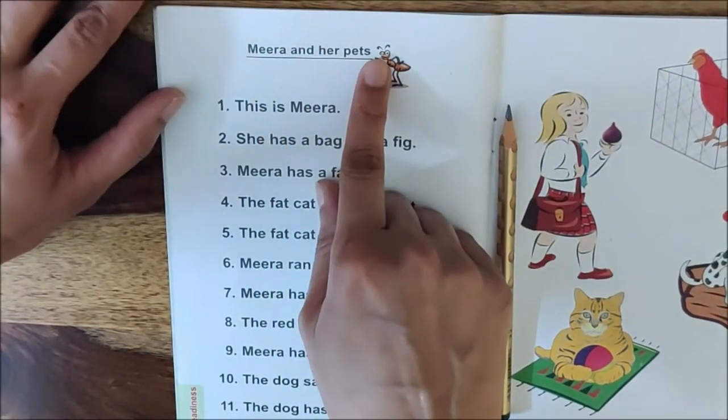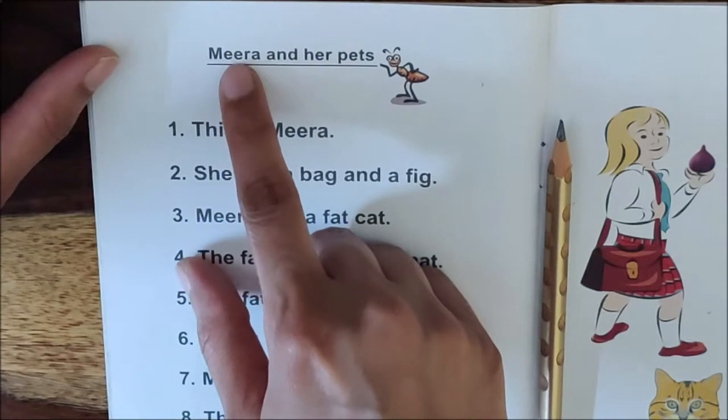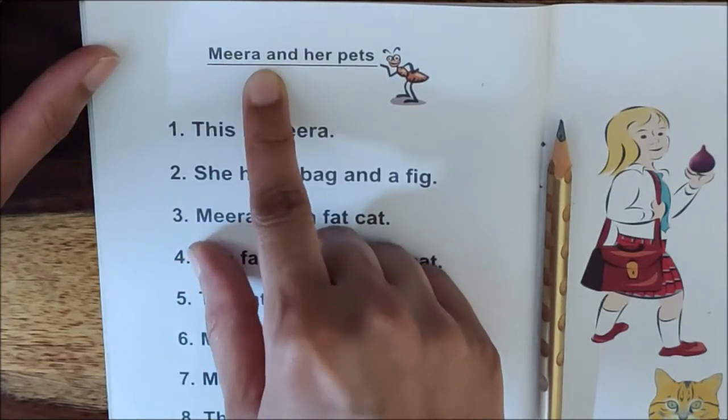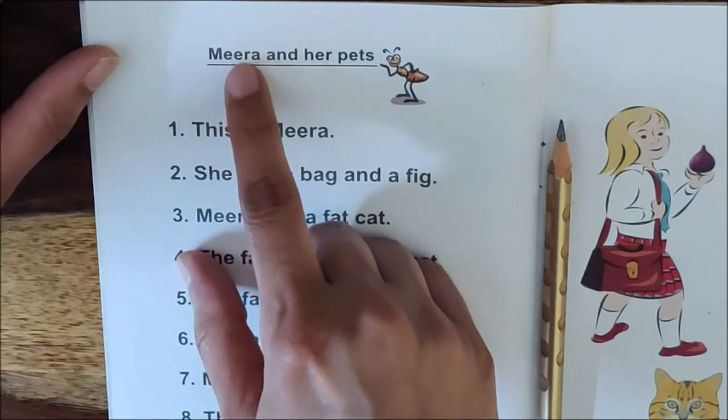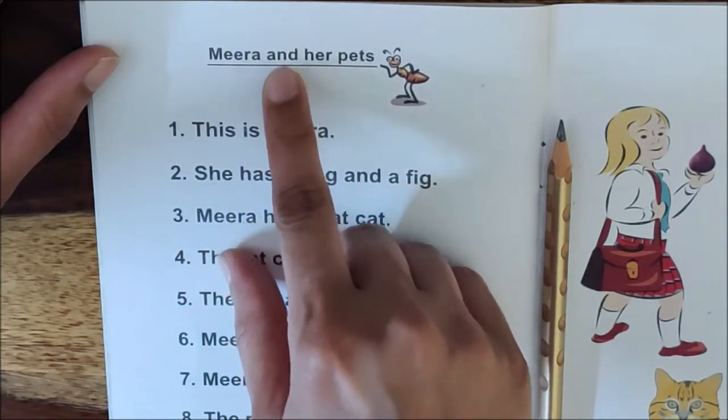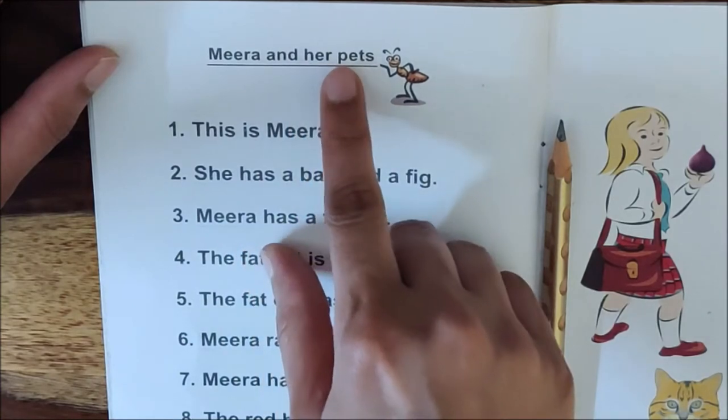Read the heading first, children. M-E-E-R-A, Meera. Read one more time. M-E-E-R-A, Meera and her pets.